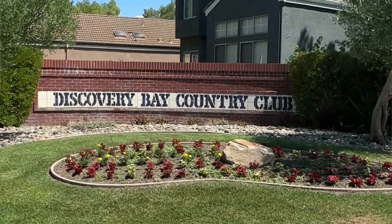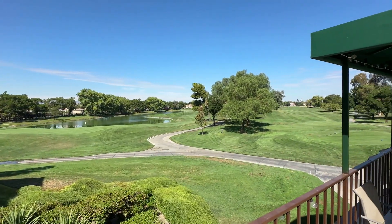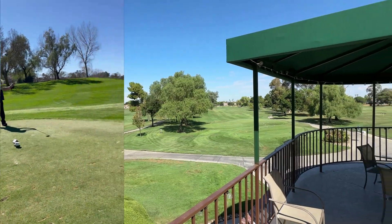Welcome back to Dockside Chats On The Go. We're at the Discovery Bay Golf and Country Club, designed by Robert Trent Jones. Beautiful course — you can see the people right now teeing off.